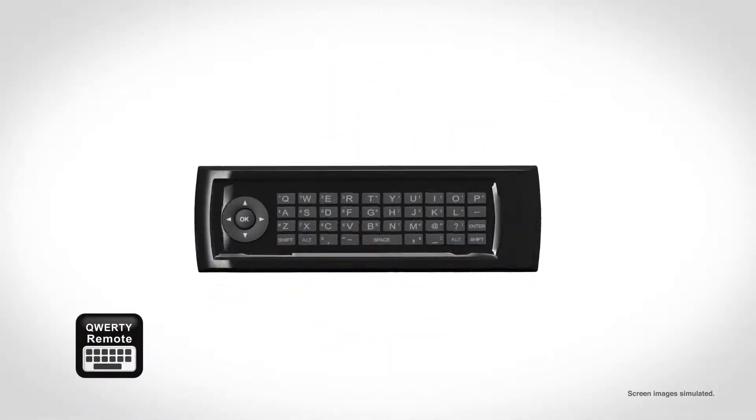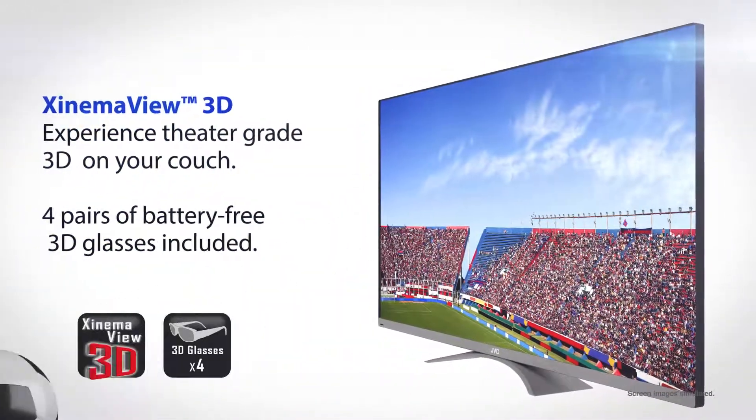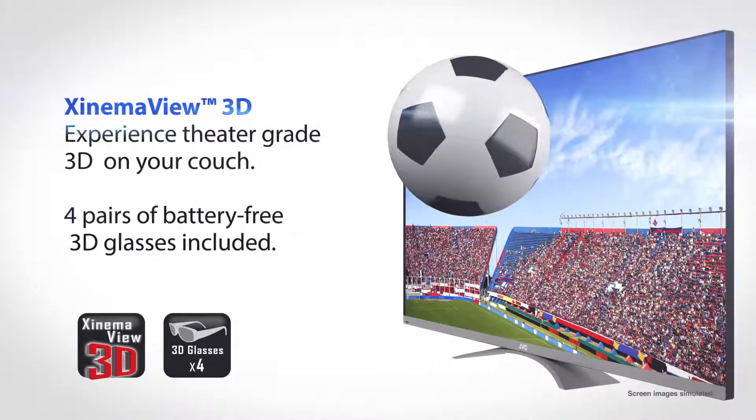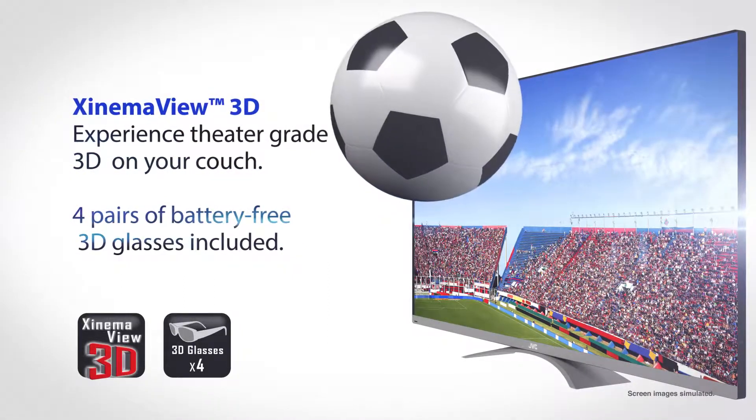The Black Sapphire Razor Edge series gives you a clear 3D movie theater experience right in your living room with CinemaView 3D. With four pairs of battery-free 3D glasses included, the whole family can share in the magic.